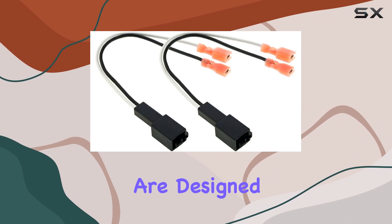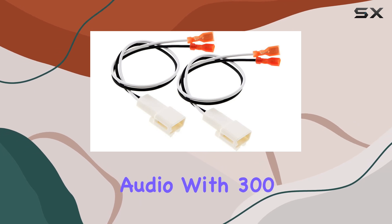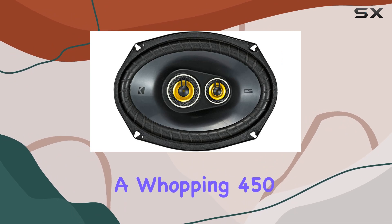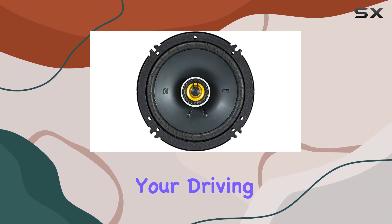BCS Series speakers are designed to deliver a full-range sound experience, hitting all frequencies with high sensitivity for crystal clear audio. With 300 watts max for the 6.5-inch speakers and a whopping 450 watts max for the 6x9-inch ones, you can expect an impressive sound output that transforms your driving experience.